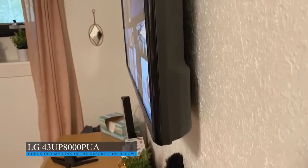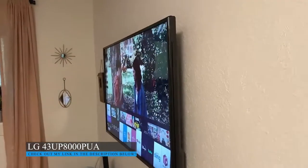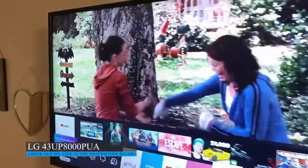Here is the back and side of the TV in case you want to see — it's plugged in back there and it sits flush against the wall, which makes for a really great hanging TV.